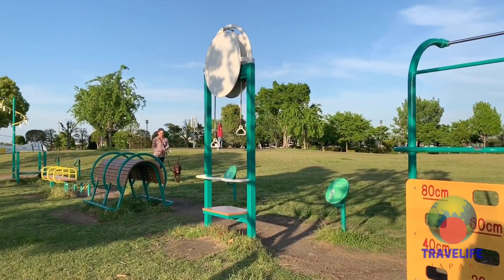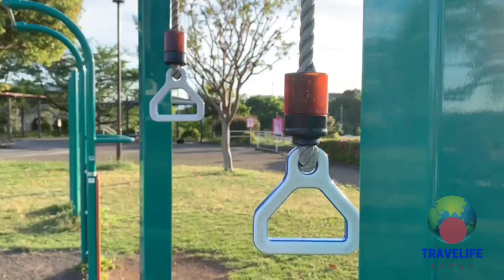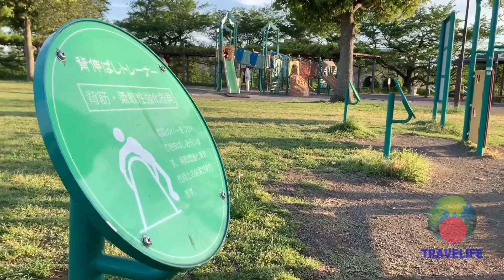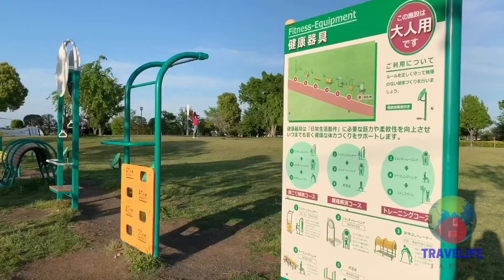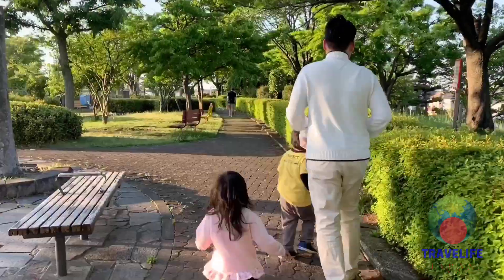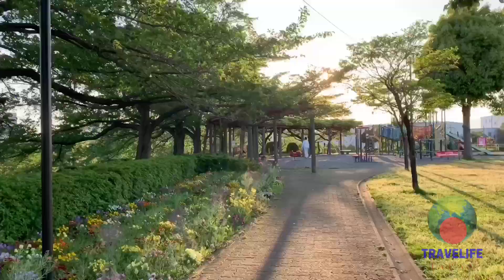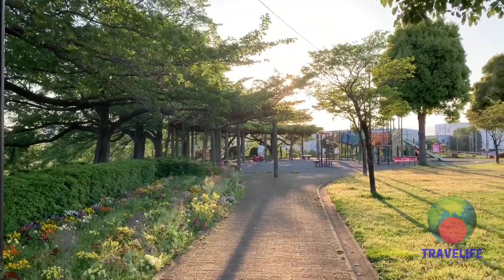It has various workout equipment for adults to use. It also has a long walking pathway that snakes around the edge of the hill, lined with old cherry blossom trees on the sides.